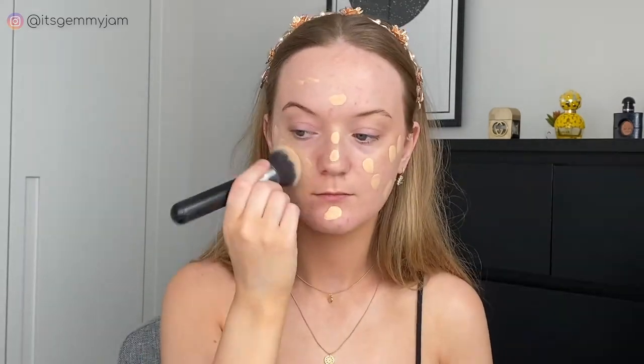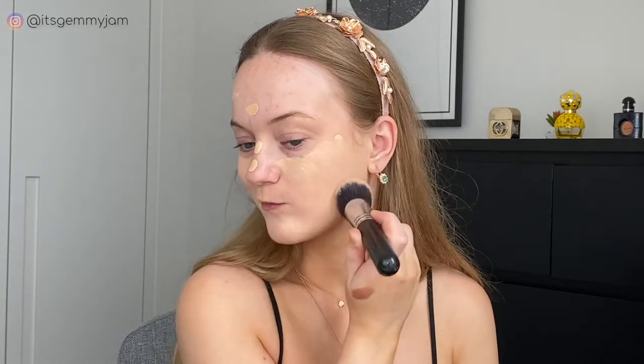For foundation I'm using my YSL Touche Eclat in BD25 and my Fenty Beauty Hydrating Foundation in 120. I'm going to do half a pump of the YSL and one pump of the Fenty Beauty and we'll go from there. Next, under my eyes I'm going to take the tiniest bit of my NARS Soft Matte Complete Concealer in Vanilla, and I'm also using my Stay Naked Concealer to cover up any blemishes.